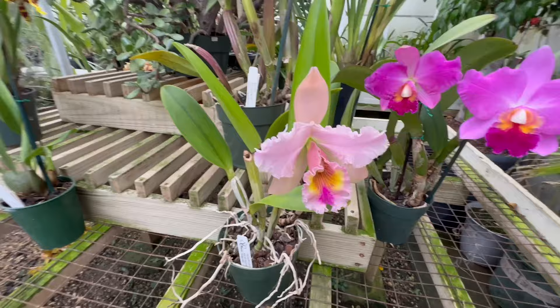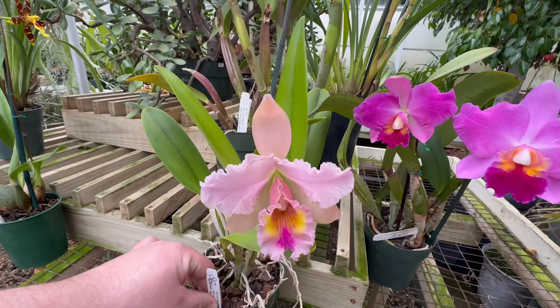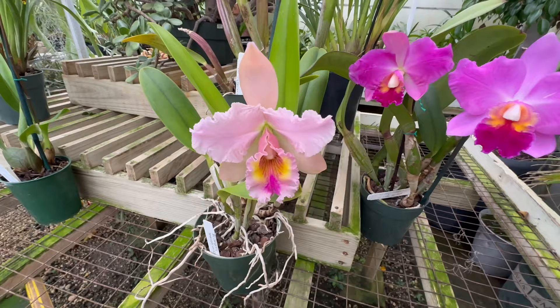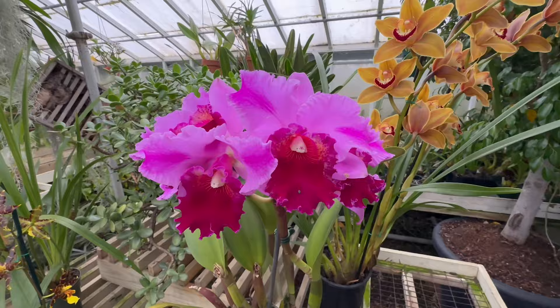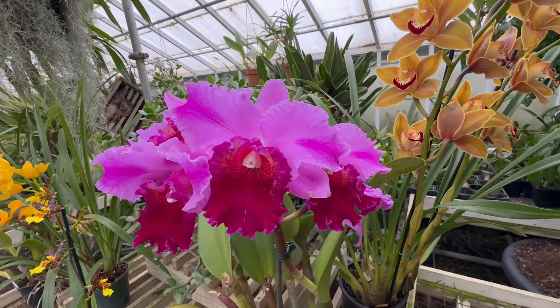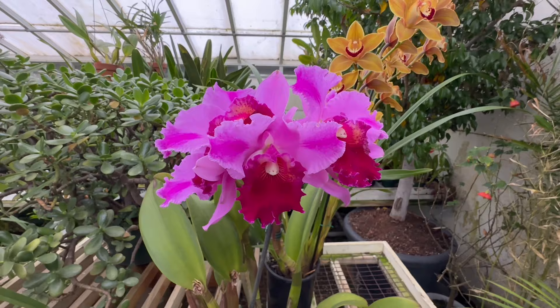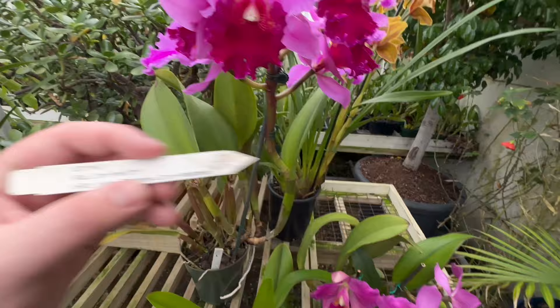We also have this beautiful Cattleya here. This is a gorgeous plant as well. For those folks who have limited space, like me, and they grow in the home, one thing that Silva Orchids specializes in is making some of these larger Cattleyas into hybrids that are more compact and can grow in the home on shelves, which I think is fantastic. Look at the flares on the petals on this Cattleya — that is gorgeous. There are so many flowers on this one stem. The name is RLC Jennifer Off, cross by RLC Irving Deitch Cross John Mossman. Beautiful, beautiful plant.